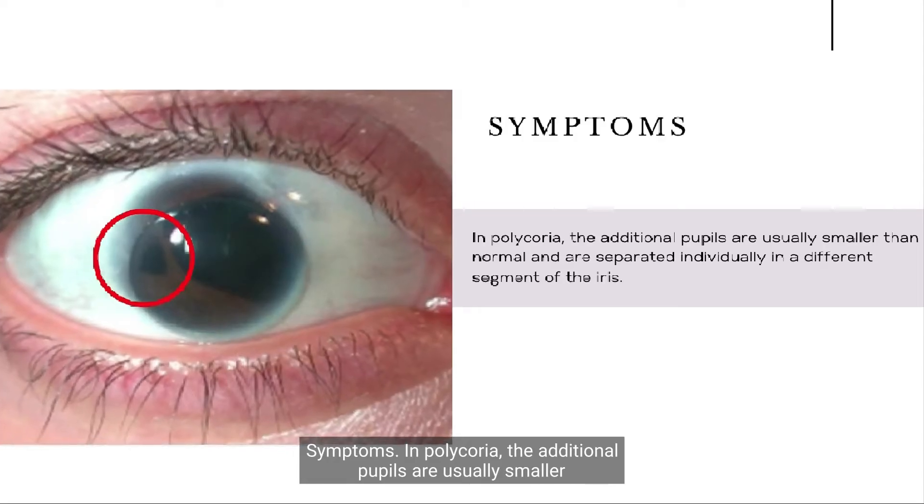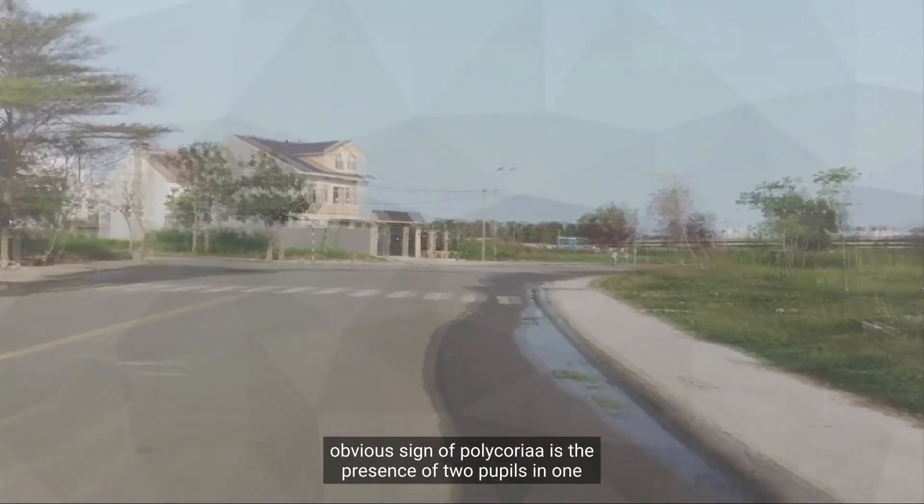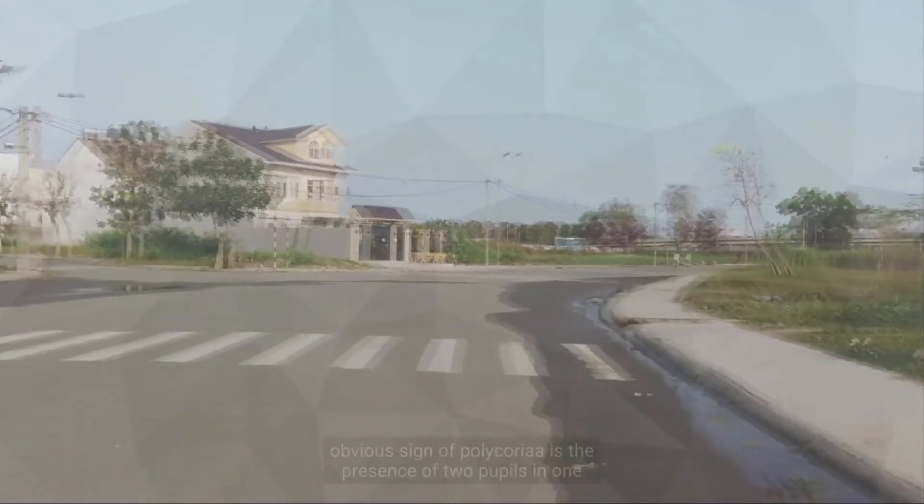Symptoms. In polychorea, the additional pupils are usually smaller than normal and are separated individually in a different segment of the iris. This can cause less light to enter the iris, which can cause dim vision and other problems with focusing.